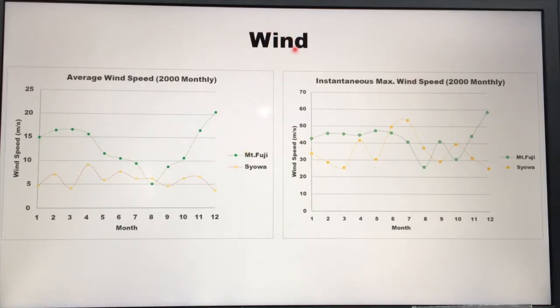This is the wind data of Mount Fuji and Showa from January to December. I picked data from 2000 because wind observation at the top of Mount Fuji terminated in 2004, so it's a little bit old. As you can see, the top of Mount Fuji is much more windy than Showa. It is because Mount Fuji is in the middle of the atmosphere, so especially in winter — December to February or March — it's so windy at the top. But Showa is also in extreme conditions, though the average wind speed is not like Mount Fuji.